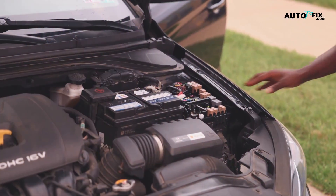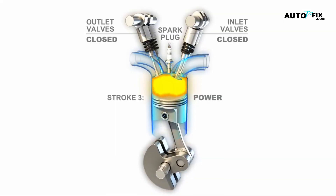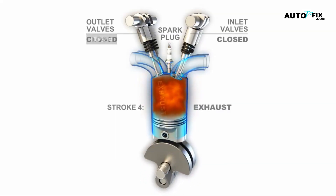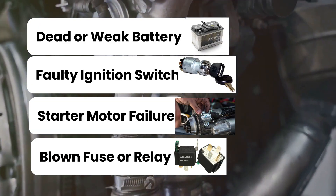First, let's look at the common reasons for a no start, no crank, no power situation. When your car won't start and isn't making any noise, it's often due to a power problem. Here are the common reasons and a checklist of what to look out for and how you can tackle them.